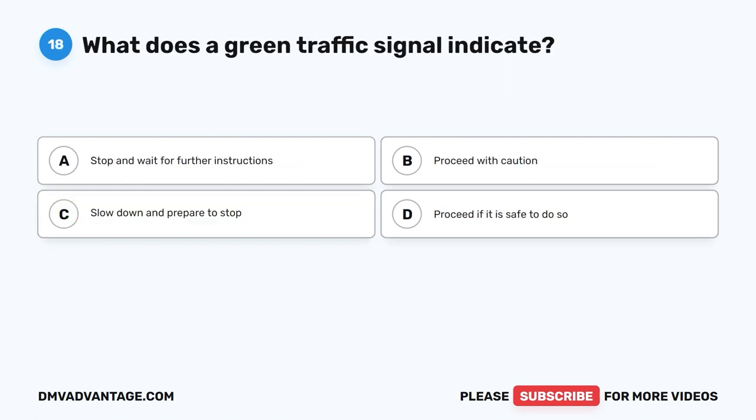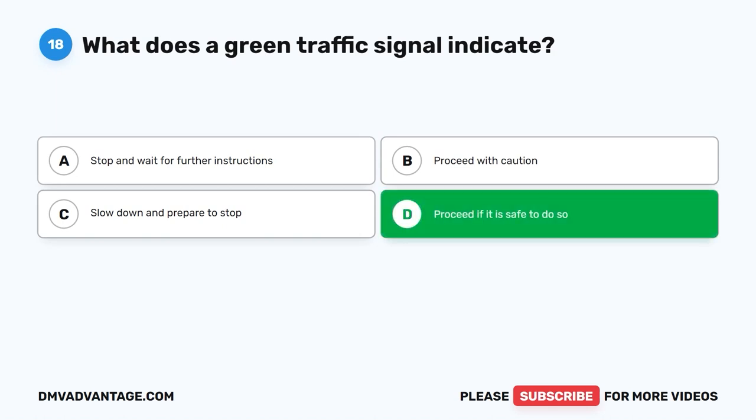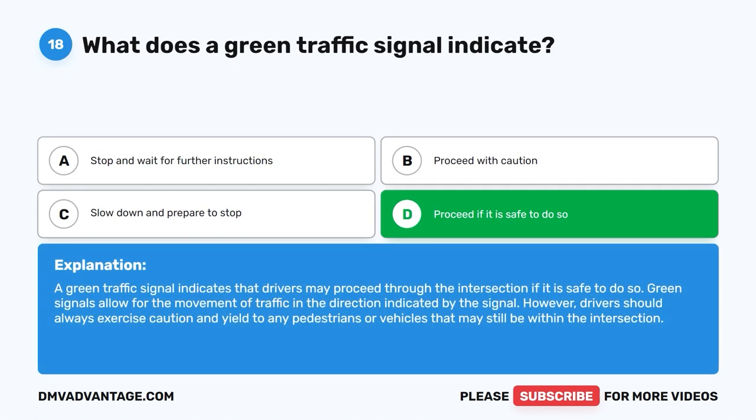Question eighteen: What does a green traffic signal indicate? A. Stop and wait for further instructions. B. Proceed with caution. C. Slow down and prepare to stop. D. Proceed if it is safe to do so. The correct answer is D. A green traffic signal indicates that drivers may proceed through the intersection if it is safe to do so. Green signals allow movement in the direction indicated. However, drivers should always yield to any pedestrians or vehicles still within the intersection.